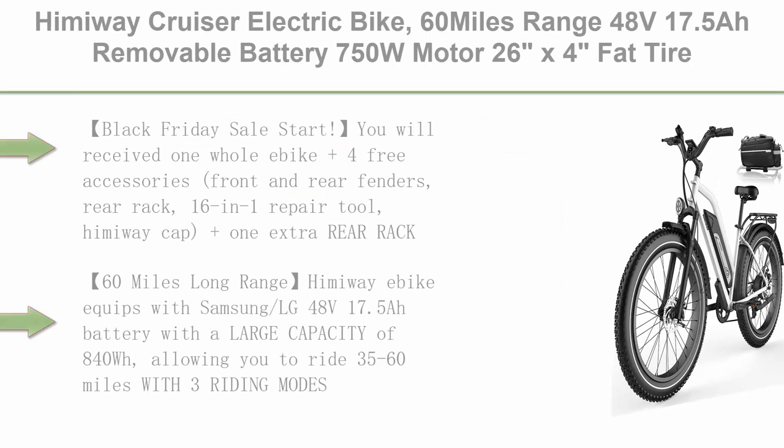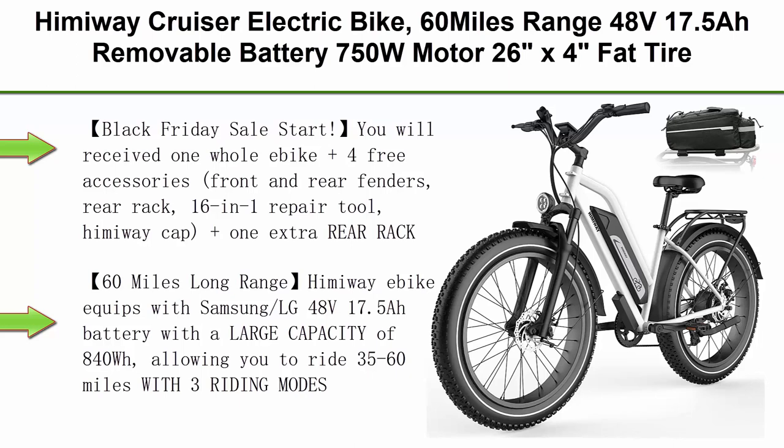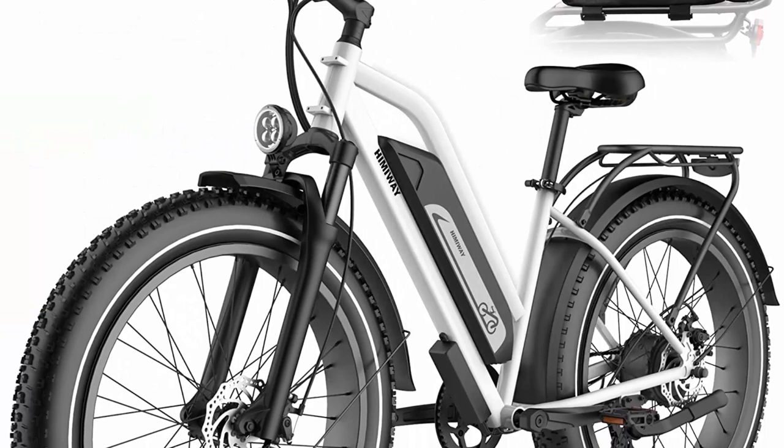Top 8: Himaway Cruiser Electric Bike — 60 miles range, 48V 17.5Ah removable battery, 750W motor, 26 inches x 4 inches fat tire e-bike, 25 MPH electric bicycle, Shimano 7-speed, UL certified.